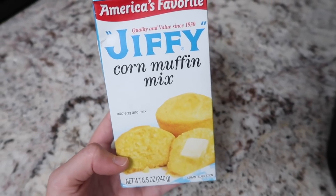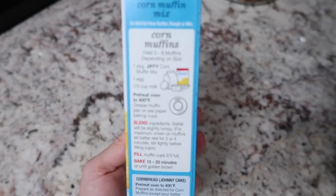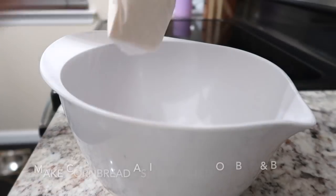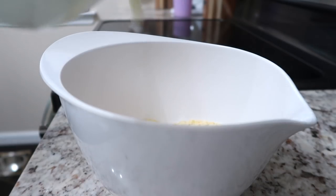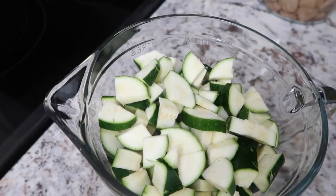The first step is to take a corn muffin mix and bake it as instructed on the package. Next we're going to be making a zucchini and squash casserole, which is seriously amazing. While the cornbread is cooking in the oven, I'm dicing the zucchini and the squash — you need about four to four and a half cups of each.